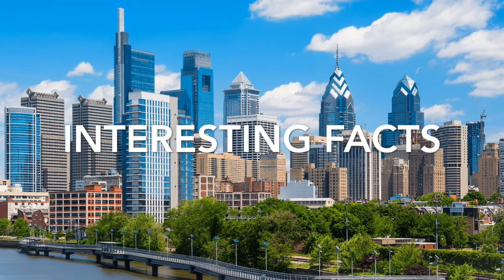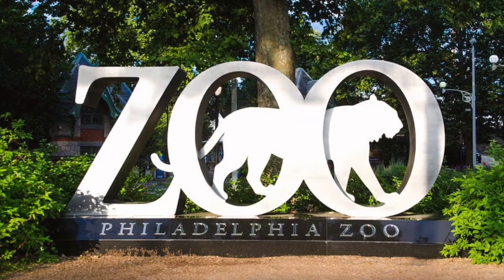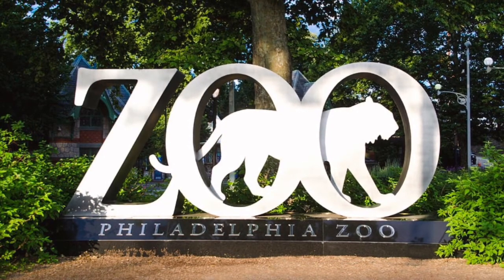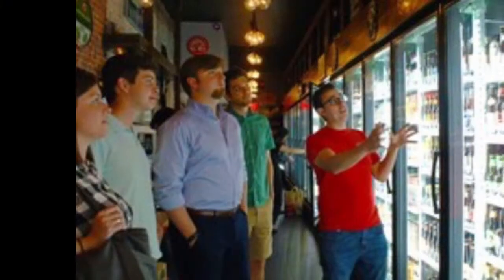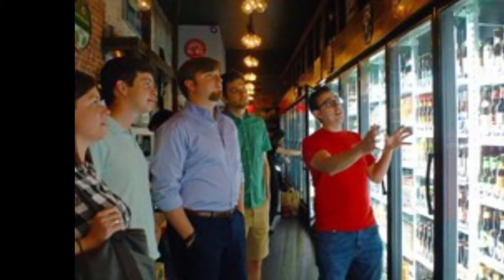The last fact is that there is a remarkable small group historical walking tour. You go through Independence National Park and Old City. You can hear stories and facts about the history of Philadelphia.